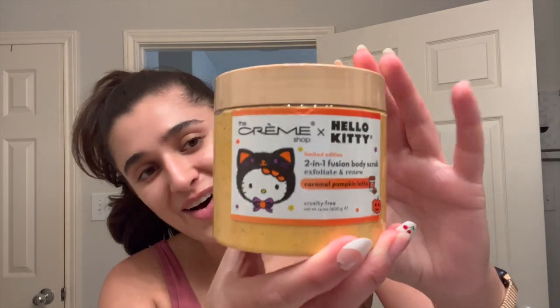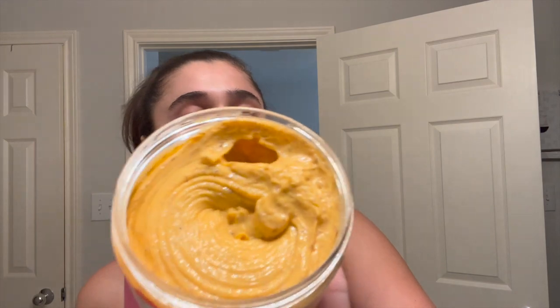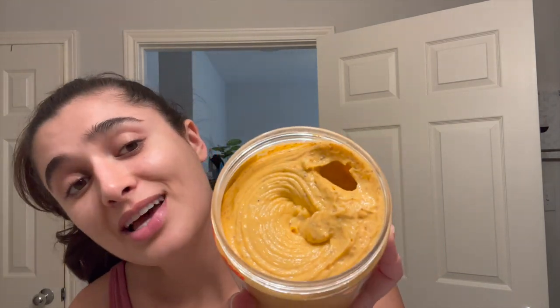The first thing I have is something I've been dying to use ever since I got it a few weeks ago — this is the Hello Kitty Creme Shop Caramel Pumpkin Latte Body Scrub. I am so excited to use this. I got this at Marshall's for $5.99. It is this awesome texture. It says it's a two-in-one fusion body scrub, so it's exfoliating and renewing. Oh, it smells so good — it really does smell like a caramel latte, so yummy. There is like a big air bubble in it, but that's how she's looking — she looks like pumpkin icing or pumpkin ice cream, so I am super excited to use this in the shower.